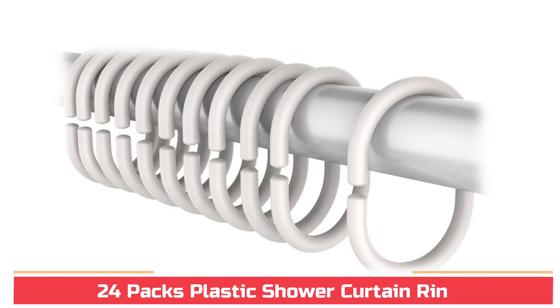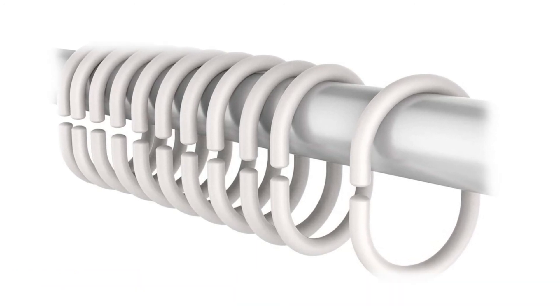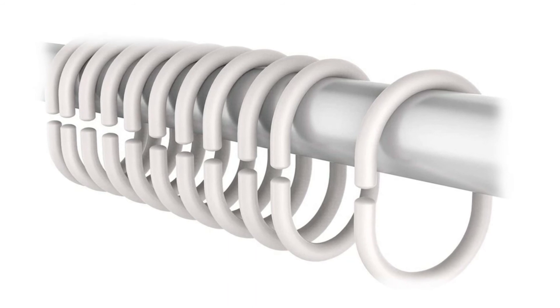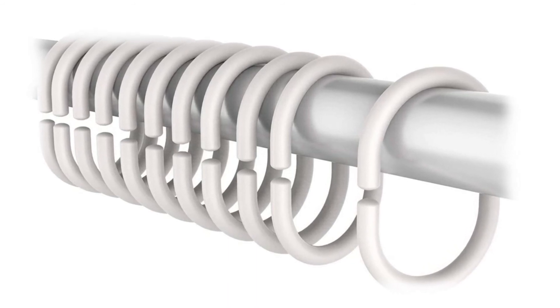24 Packs Plastic Shower Curtain Rings. Size of shower rings: the inside of the ring from top to bottom is 1.7 inches; the inside from side to side is 1.3 inches; from side to side 1.916 inches — good for a 1-inch diameter shower bar.